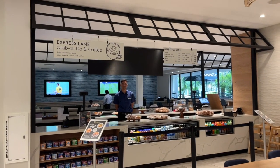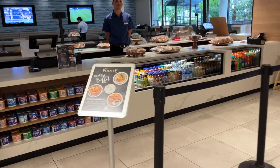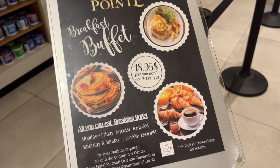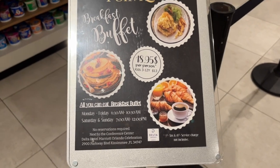Here's where you can grab and go coffee and continental style breakfasts in the morning. Here is a look at what they offer, including their all-you-can-eat breakfast buffet. Here are the times, days they are offered, and the pricing on that.